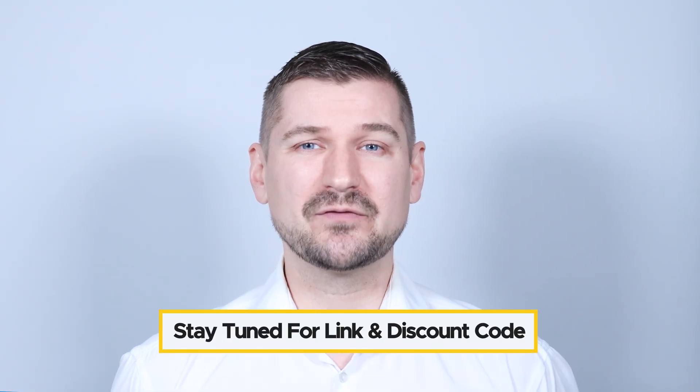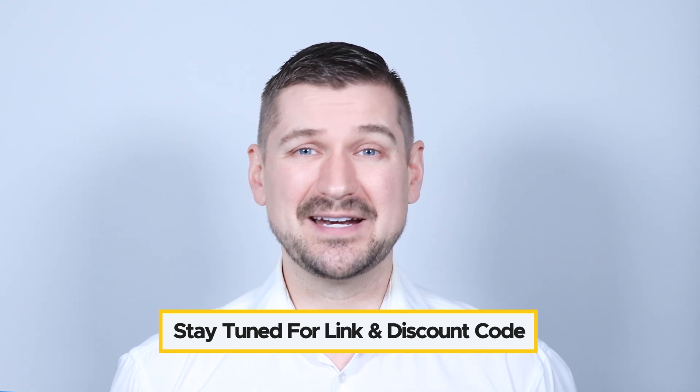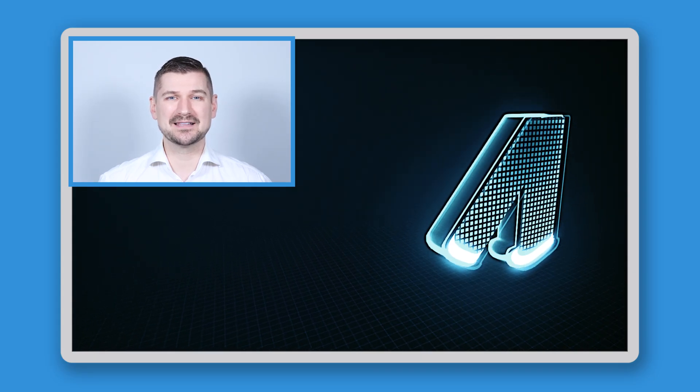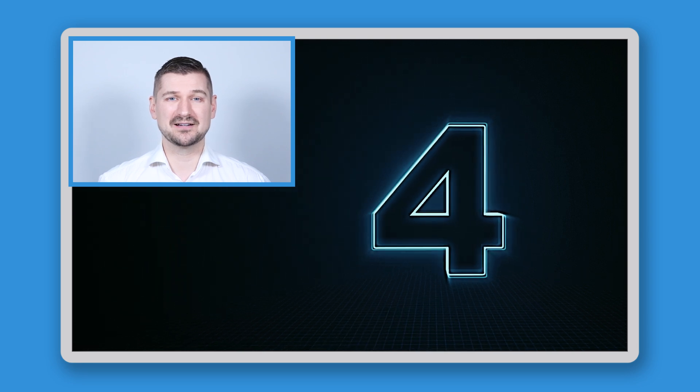At the end of this video, I'll give you a link so that you can try Redactable for free and my code, which will save you 20% off of any purchase. To explain why I think that you need to try Redactable today, I'll tell you about the four main benefits that you can enjoy from using it.